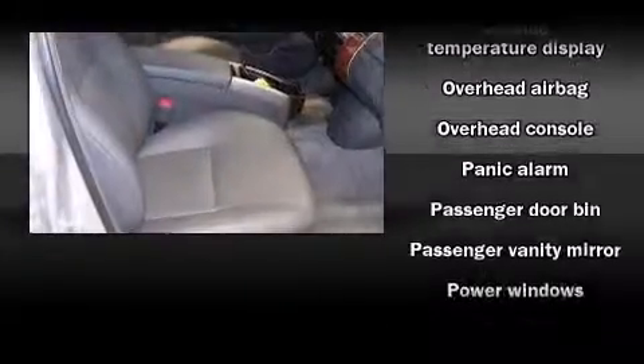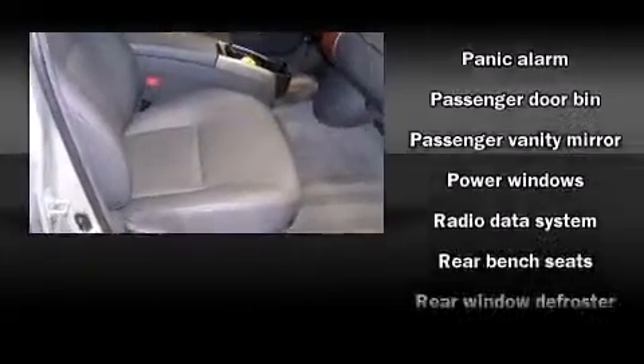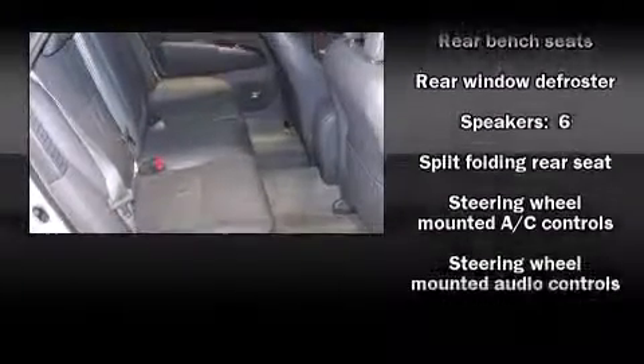Toyota also prioritized safety and security by including head curtain airbags, front side impact airbags, traction control, and ABS brakes.